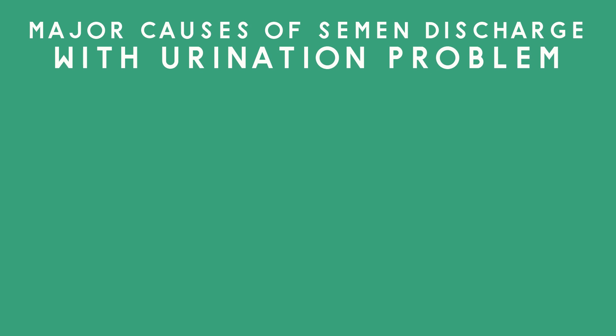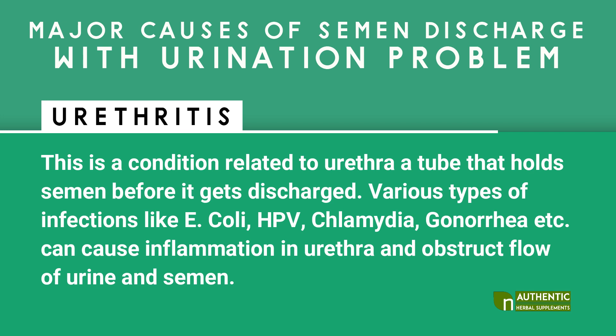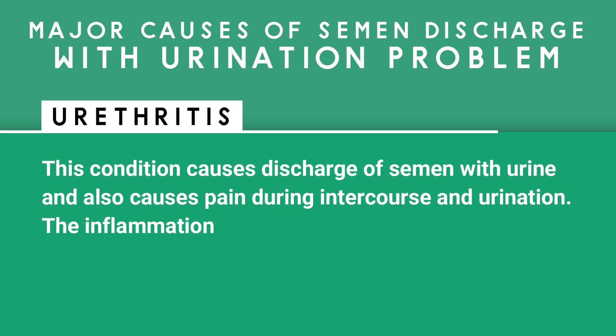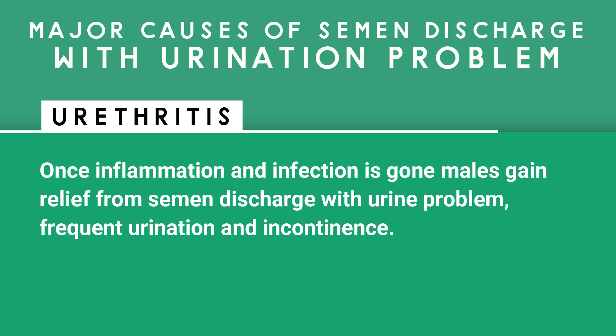Major causes of semen discharge with urination: Urethritis is a condition related to the urethra, the tube that holds semen before it gets discharged. Various types of infections like E. coli, HPV, chlamydia, gonorrhea, etc. can cause inflammation in the urethra and obstruct flow of urine and semen, causing discharge of semen with urine and pain during intercourse and urination. Once inflammation and infection is gone, males gain relief from semen discharge with urine, frequent urination, and incontinence.